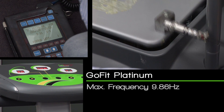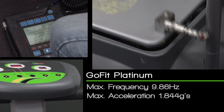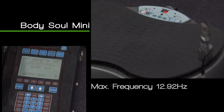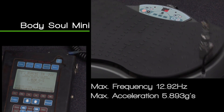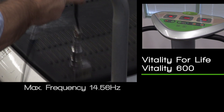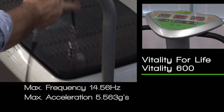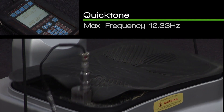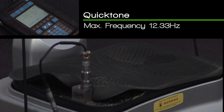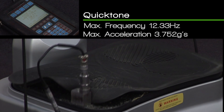Go Fit Platinum: maximum frequency 9.86 Hz, maximum acceleration 1.844 Gs. Body Soul Mini: maximum frequency 12.92 Hz, maximum acceleration 5.893 Gs. Vitality for Life Vitality 600: maximum frequency 14.56 Hz, maximum acceleration 5.563 Gs. Quick Tone: maximum frequency 12.33 Hz, maximum acceleration 3.752 Gs.